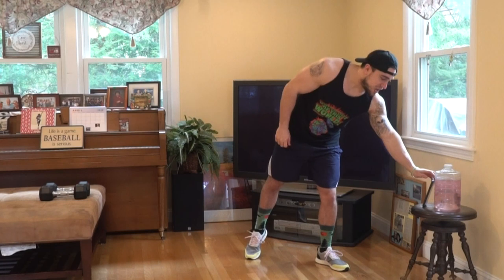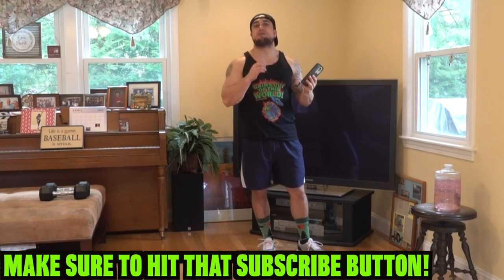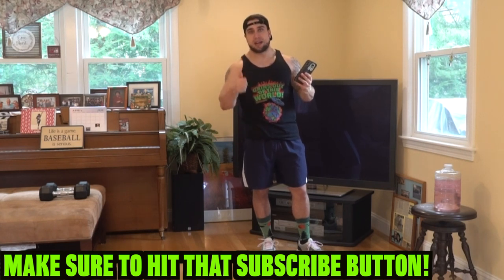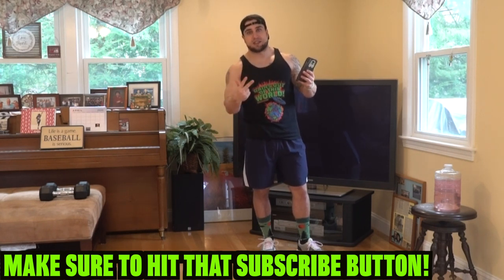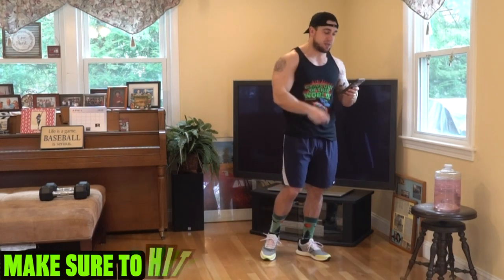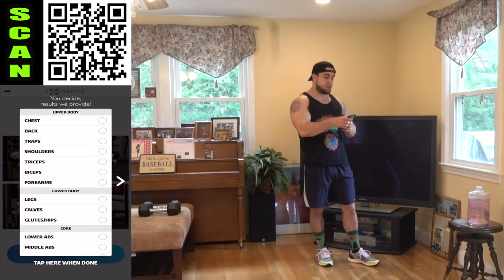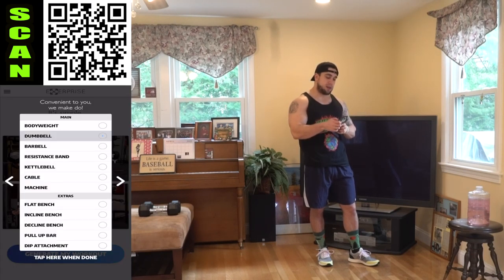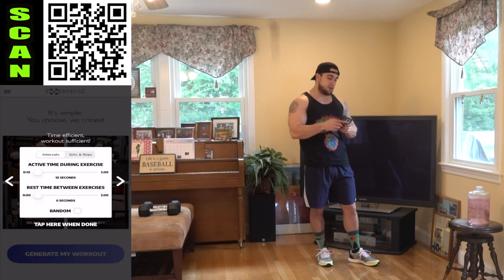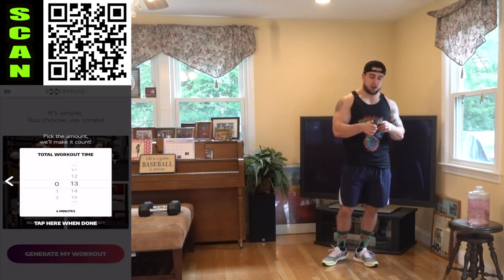Let me get into this workout now. We are going to be getting after it with those traps — some trap gains are going to be on fire today. Remember, progressional methods: getting more weight, getting more reps, limiting excess rest. No matter your experience level, you can get to the next level. Equipment: dumbbells and body weight. Intervals: 35 seconds high intensity, five seconds of rest, 13-minute circuit.